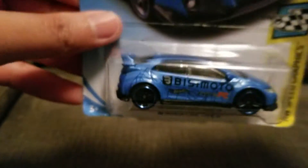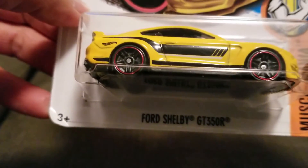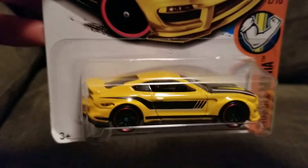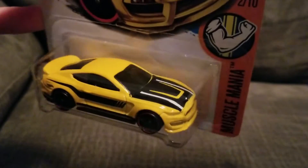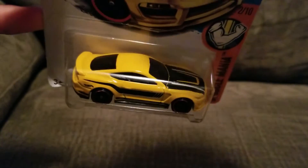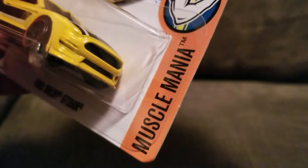The last one for today is the Ford Shelby GT350R, yellow color. Wow, very nice — the rim is so cool, looks so good. Good Muscle Mania for performance.